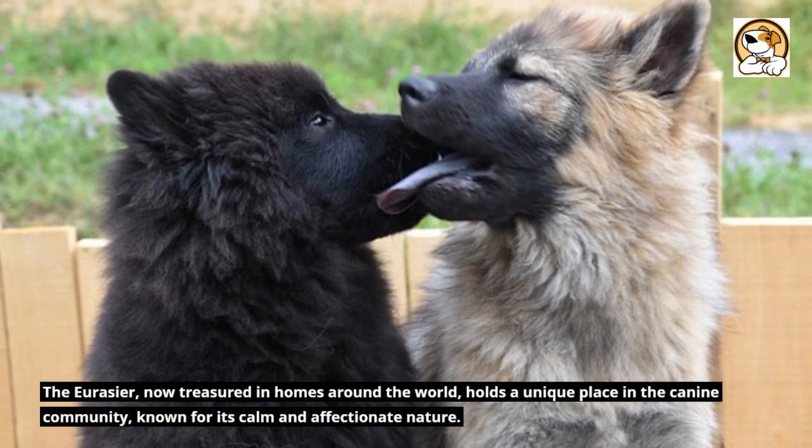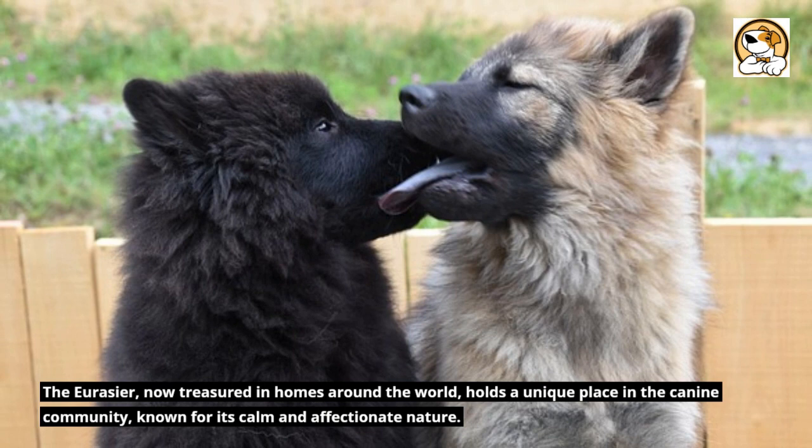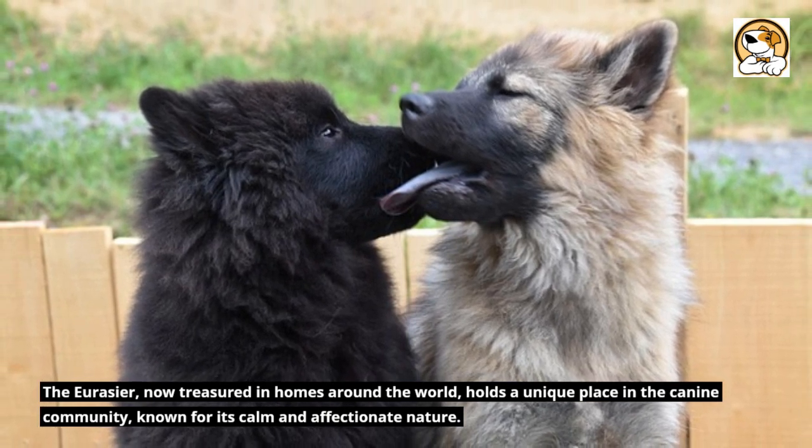The Eurasier, now treasured in homes around the world, holds a unique place in the canine community, known for its calm and affectionate nature.